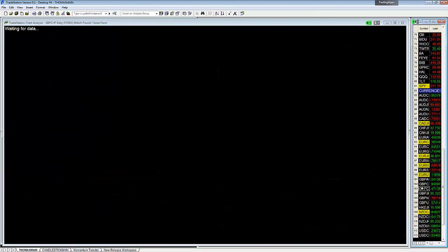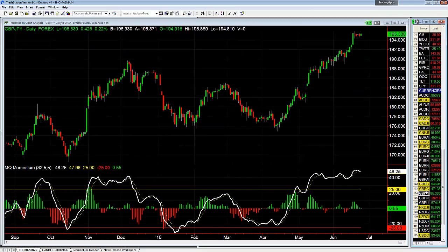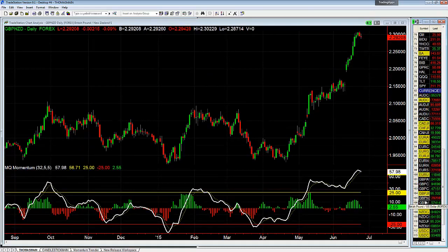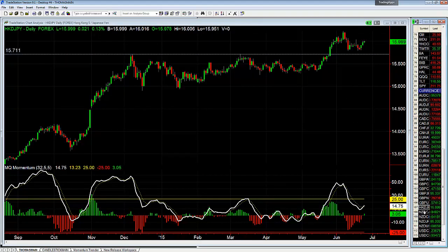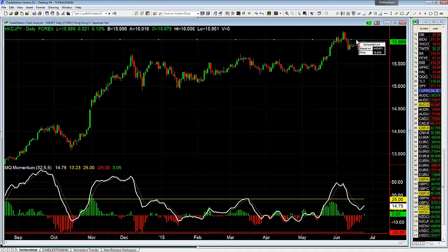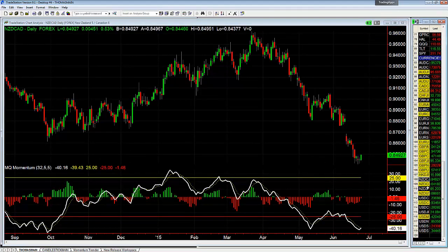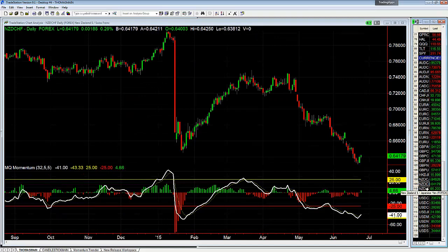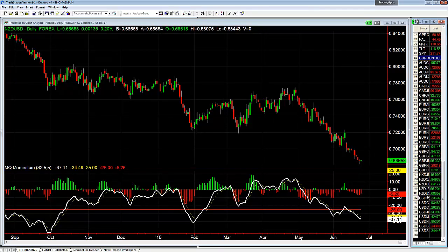Pound Swissie still heading higher, which is good — I'd like to see this continue to climb. Pound Yen in consolidation. Pound Kiwi — nothing. Pound Dollar — nothing, pulled back a little bit, we'll see where it gets to. Hong Kong Dollar versus the Yen — resistance is going to be right up at 16.039; break through that and it should go higher.